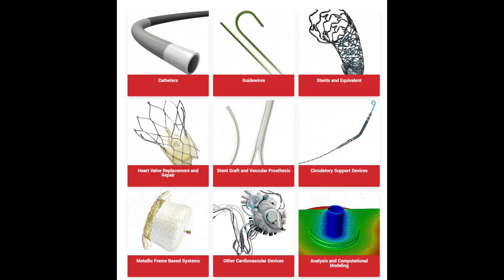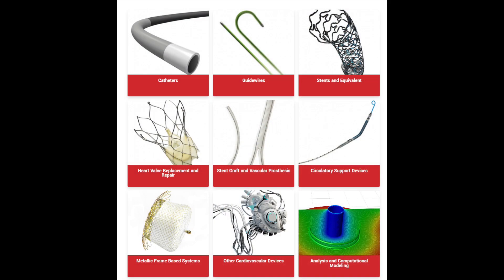I think one of the coolest parts about working at Vivitro Labs is just the diverse range of medical devices that you get to see and experience.